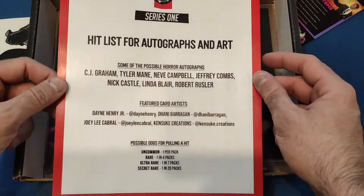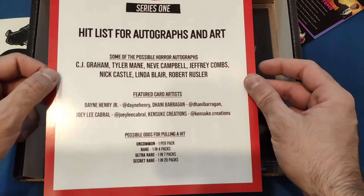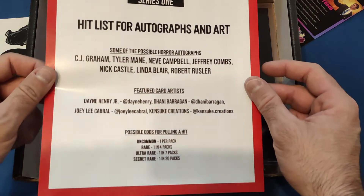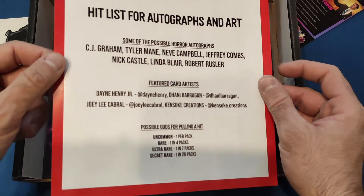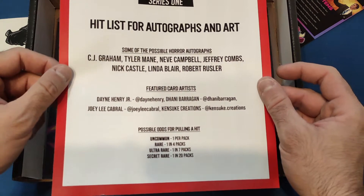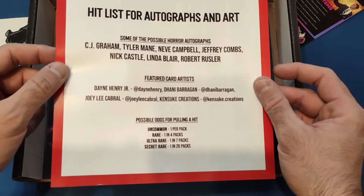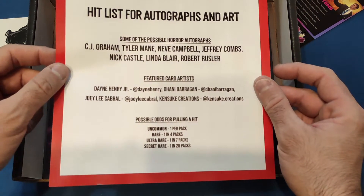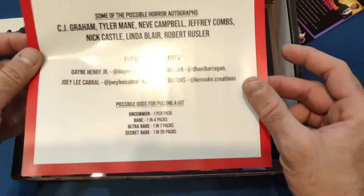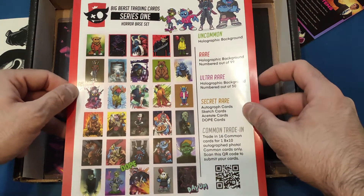So we got Series One hit list for autographs and art. Some of the possible horror autographs: CJ Graham, Tyler Mane, Neve Campbell, Jeffrey Combs, Nick Castle, Linda Blair, Robert Englund. Featured card artists: Dane Henry Jr. and Joey Lee Cabral. Possible odds for pulling a hit: uncommon one per pack, rare one in four packs, ultra rare one in seven packs, and secret rare one in 20 packs. That's pretty much what's on the back showing what we could get.